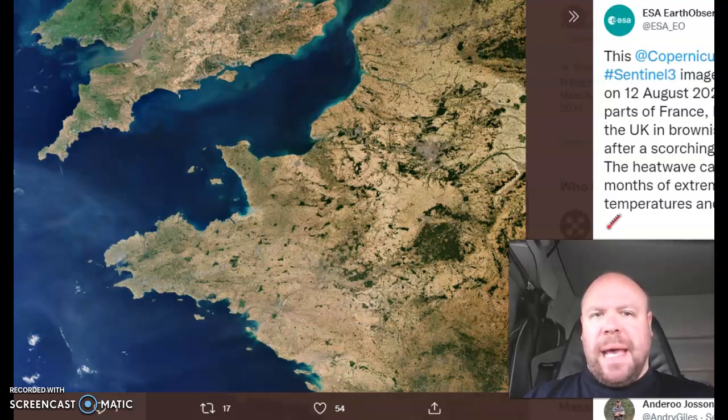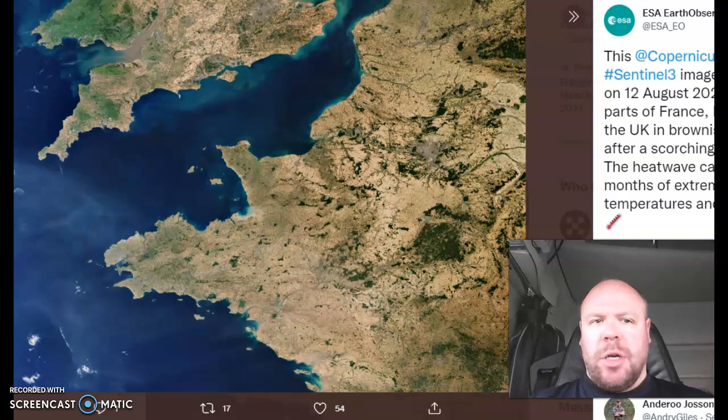Do you remember scenes like this? It doesn't seem that long ago that we had almost a desert-like France and southern England. We are slowly but surely starting to see a change taking place thanks to increased rainfall. Thanks for clicking on to the Wednesday edition of Open European Outlook.